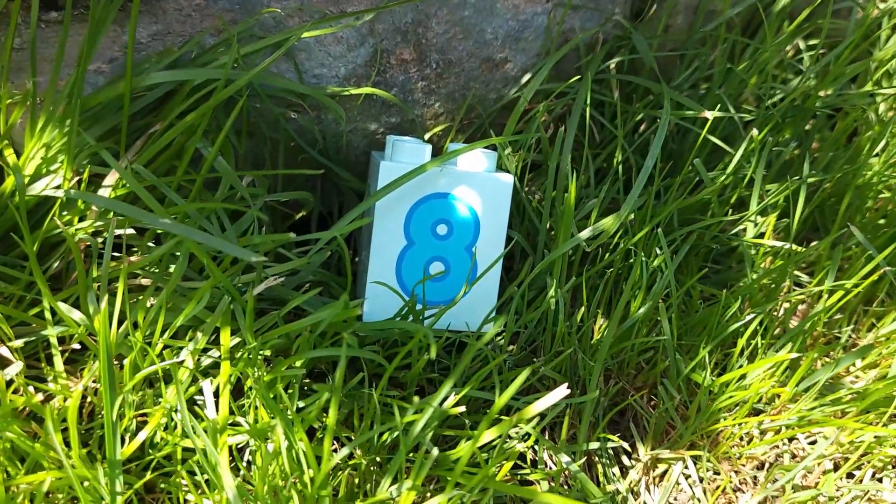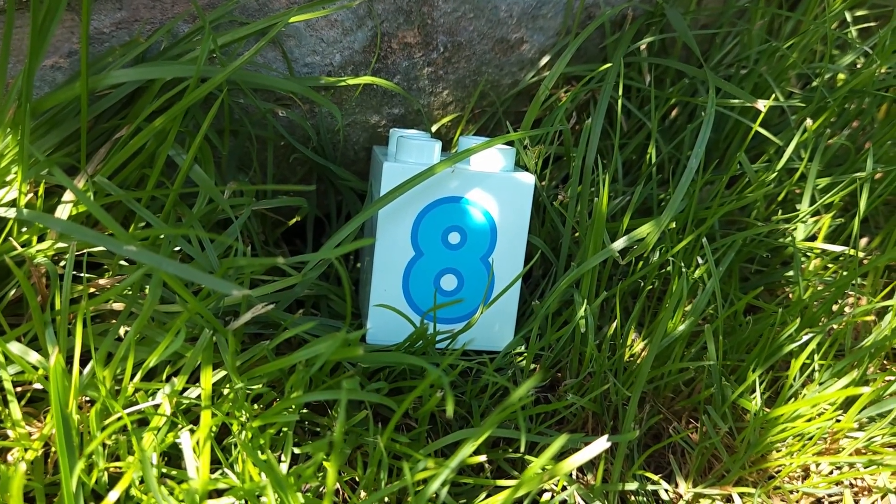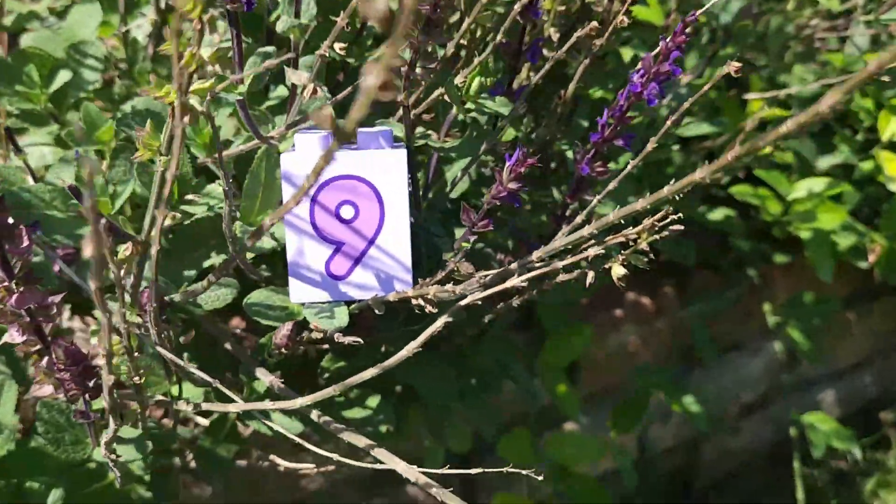Here you can see number eight and number nine.